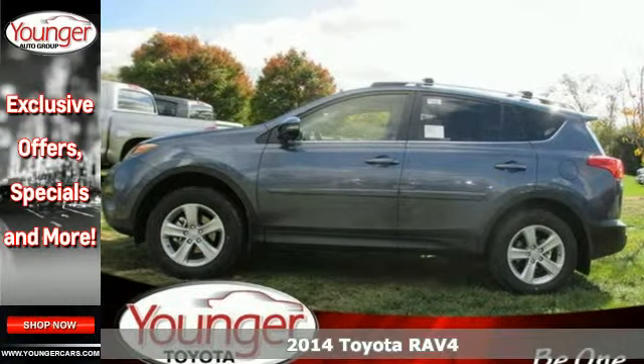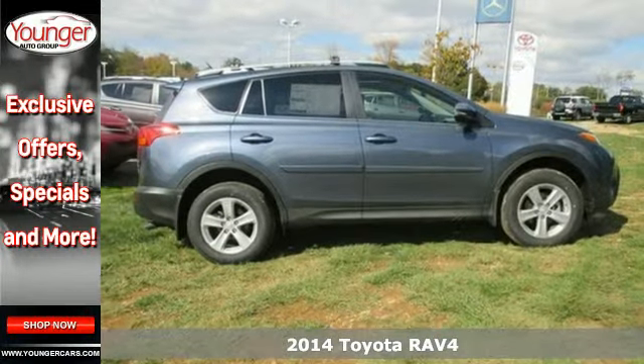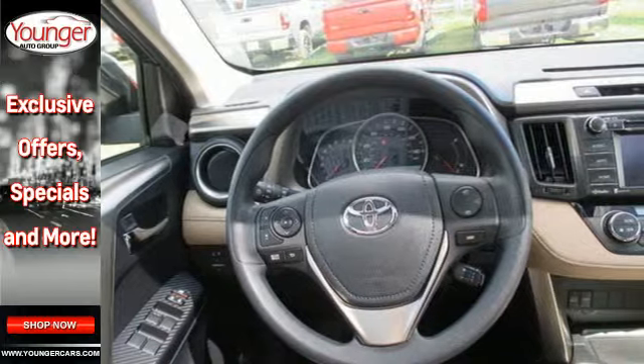It's a 2014 Toyota RAV4. Haul your most precious cargo in this roomy SUV. Keep comfortable with the abundant space, cruise control and remote keyless entry.